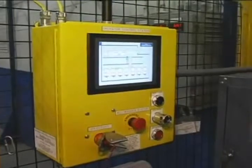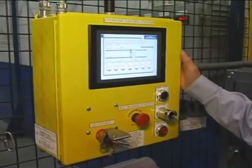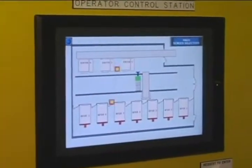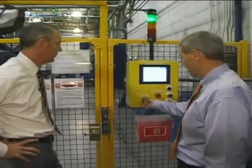When a Wash Alley operator needs to go into the Wash Alley, he goes through a sequence of events that essentially talks to the safety computer, and the safety computer essentially clears the system for him to enter. This key in the master control panel controls the safety in the Wash Alley.